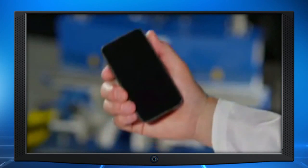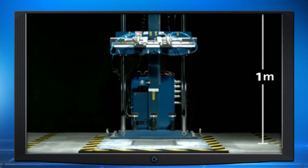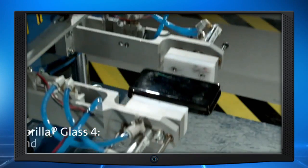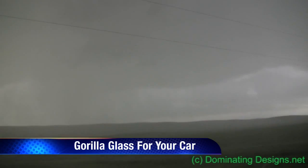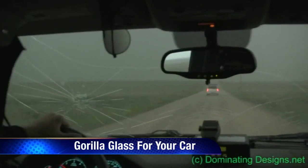Now you're probably thinking, okay, that's great, but what in the world does this have to do with the auto show? I'm so glad you asked that question, because the technology that protects your phone is soon going to be able to protect you and your family.